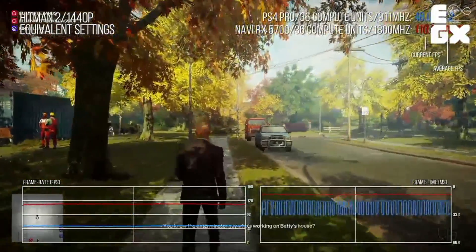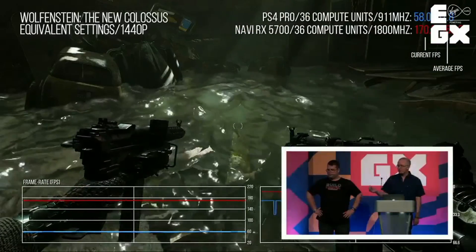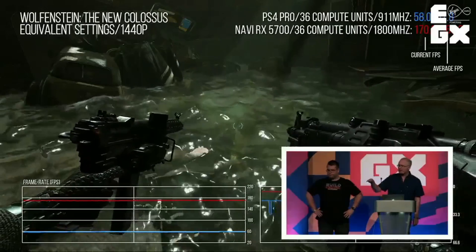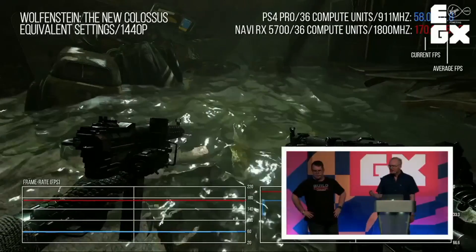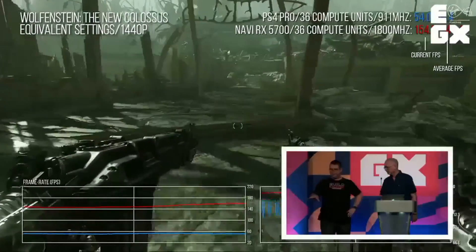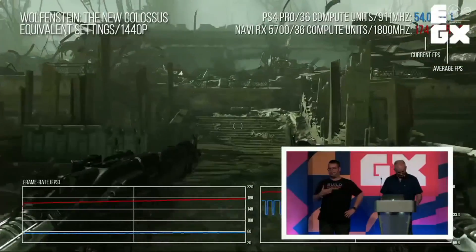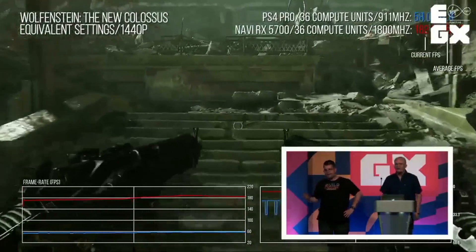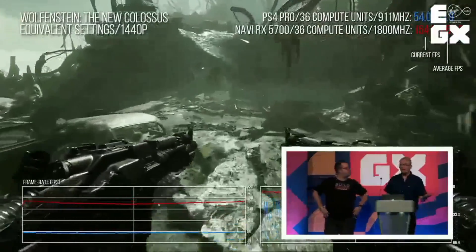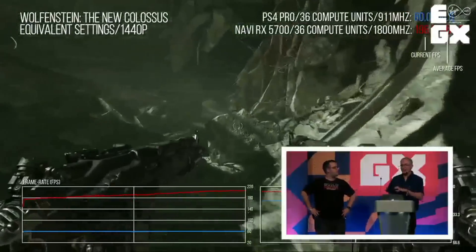Bottom line, this is pretty impressive stuff — we're actually getting twice the performance level. But it's being held back because we are quite close to 60 frames per second. It was well over 120 frames per second, meaning they could conceivably support a 120Hz mode on this game on the console, giving a very high frame rate experience. Microsoft have already talked about 120 FPS gaming for next gen, and this kind of illustrates how it could be done — we've got the CPU overhead this time plus a lot of extra GPU power.